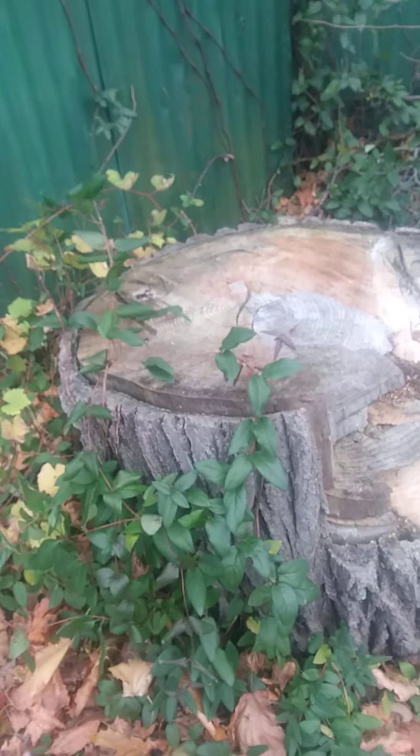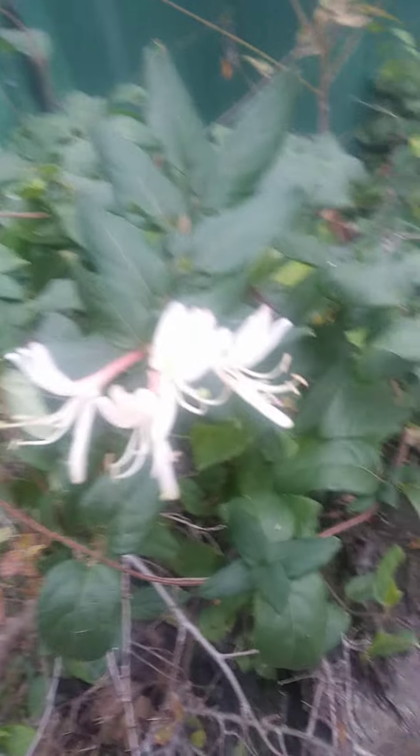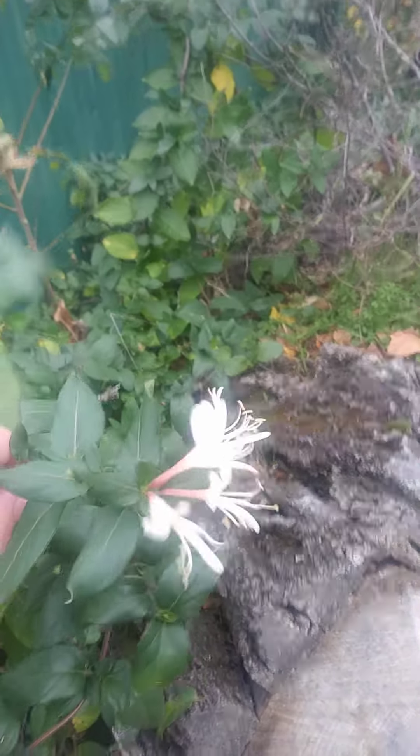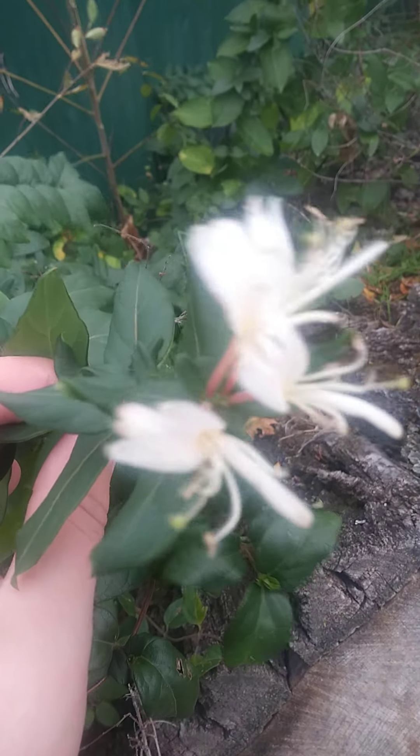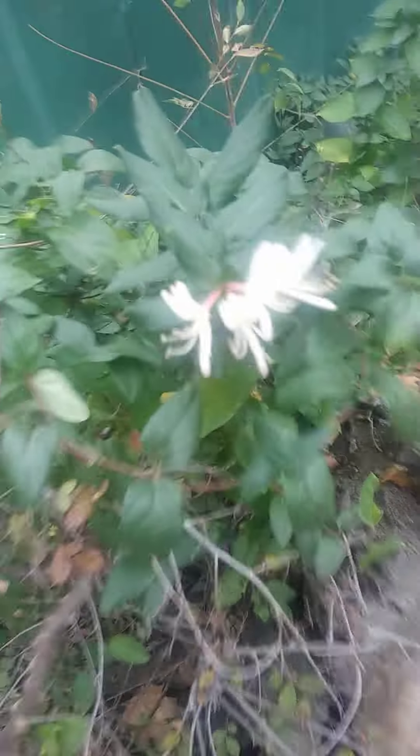Look at that — right next to a big stump too. These right here are beautiful flowers, and it's almost December, November 17th here in Alealea Atoll. This right here is what I'm talking about — yeah, these are some nice flowers here.